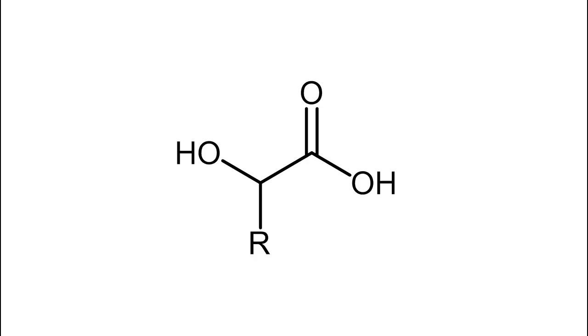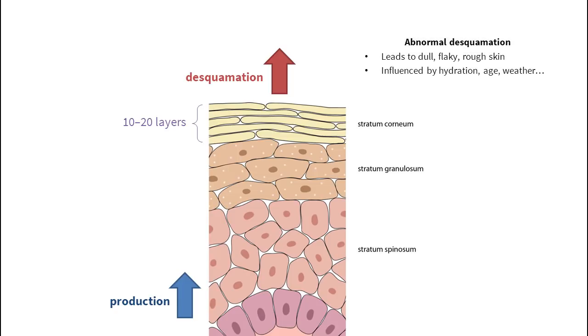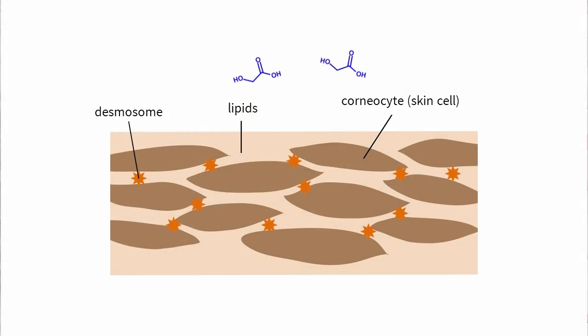Alpha hydroxy acids or AHAs are ingredients that have a hydroxy or OH group on the carbon next to an acid or COOH group. Because of this positioning, AHAs have a special property: they can help your skin exfoliate. The top 10 to 20 layers of cells in your skin are dead. Around one new layer of cells is produced every day, so one layer needs to come off — or desquamate — to keep your skin in equilibrium. If it doesn't come off properly, you end up with dull, flaky, rough skin. Lots of things can go wrong with desquamation. For example, dehydrated skin that lacks water doesn't come off properly, and your skin turnover also slows down as you get older. Alpha hydroxy acids help loosen skin cells so that they come off more easily. It's not 100% established exactly how AHAs do this, but so far we think that they bind to calcium ions, which makes dead skin cells break up. The dead skin cells come off more easily and in smaller, less noticeable pieces.